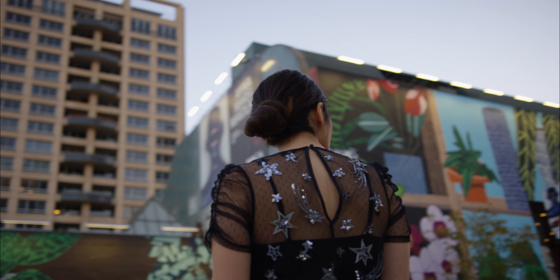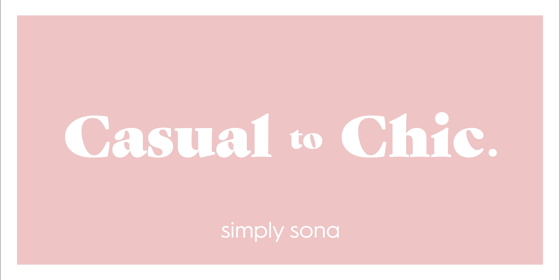Hey guys, today's video is going to be a day-to-night holiday-inspired lookbook in partnership with Express. I hope you guys enjoy it.